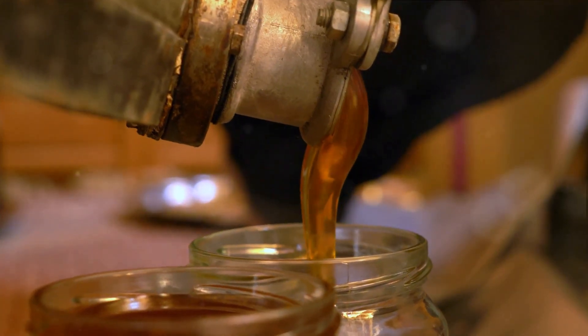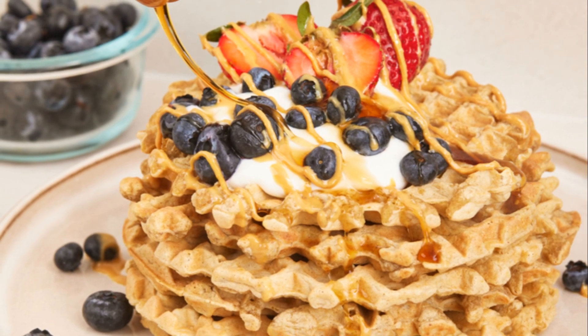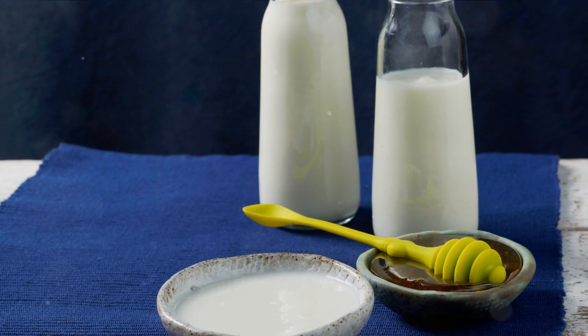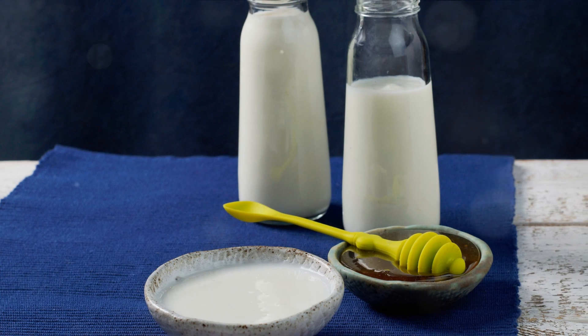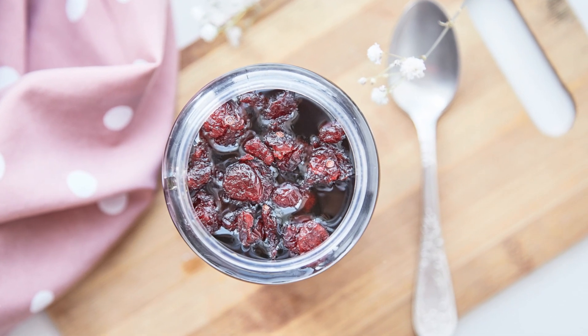Now let's talk enzymes. Honey contains an enzyme called glucose oxidase. This enzyme, when exposed to oxygen, produces hydrogen peroxide, a known antiseptic. This means that honey not only cleans wounds, but also actively fights off potential infections.